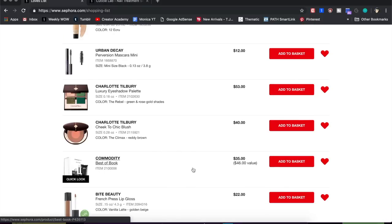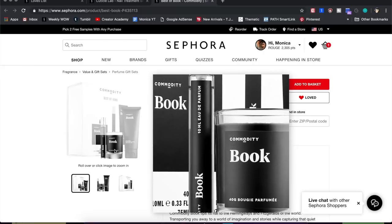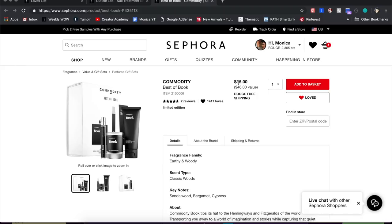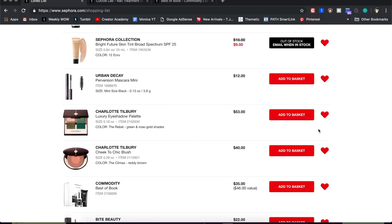This is a perfume set I haven't been able to smell yet — it's supposed to smell like books. I love books, I used to work in a bookstore and now work in publishing. It comes with a little perfume, a candle, and a body lotion as a sampler kit, so it's not as expensive as the full-size perfume, but it's still pricey. I'm going to keep an eye on it, and I think the next time I have a birthday or holiday I'll ask for this as a gift.